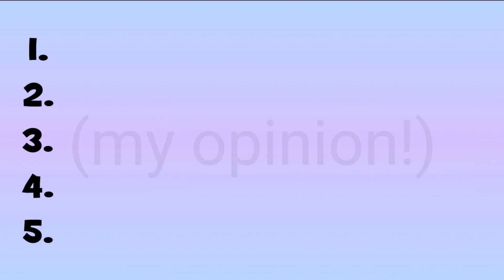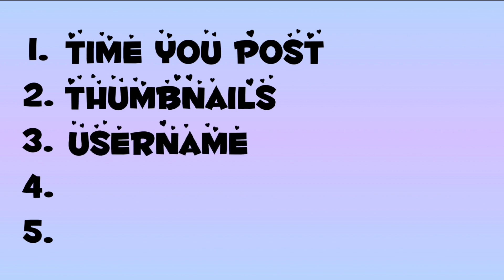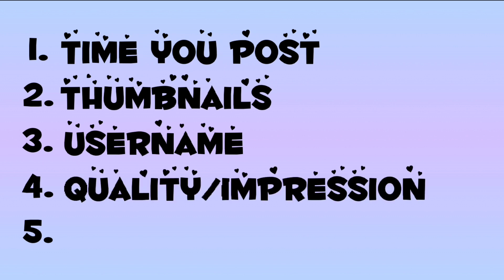There is a lot you can do to make your views go up, such as the time you post the video. I post mine at 4 pm eastern time because that's when school gets out. Thumbnails — the better looking they are, the more people click on the video. Username — some people look at videos with a certain username. And last but not least, the quality of your videos impacts the first impression of your channel.